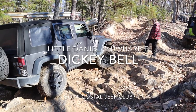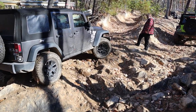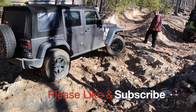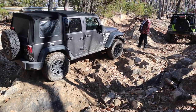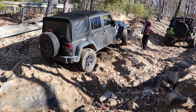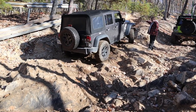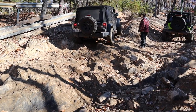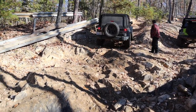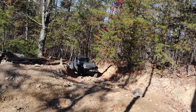Hey YouTube, so this is part two of Dickie Bell. This is Little Daniel, as they call it, and this is the most popular section of Dickie Bell. A lot of times people will come up here, go up this section, and when they get to the top they just make a U-turn and go back down, skipping the rest of the trail, because they really like this little section that actually has some rock.